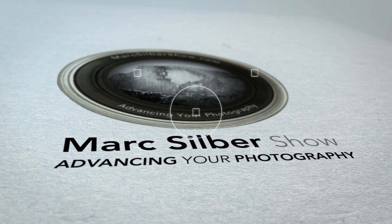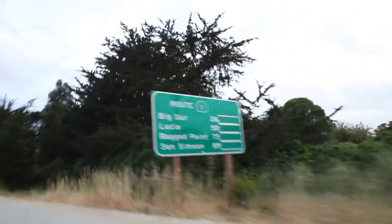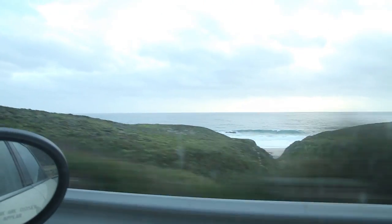We're in Carmel, California heading south towards Big Sur on the famous Highway 1, which is actually a ribbon of a road at the very edge of the North American continent. Our objective today is to capture one good image of the Bixby Bridge.